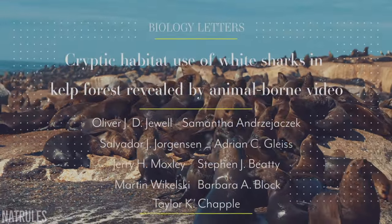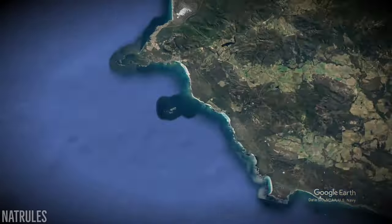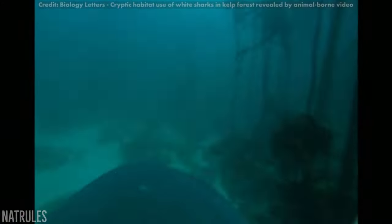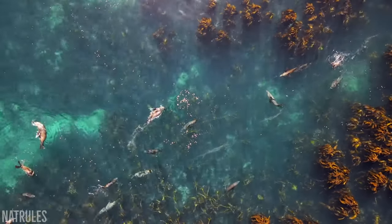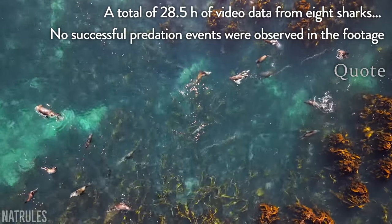Back in 2019, a research team published a study on great whites located around Dyer Island, in which they utilised cameras attached to their dorsal fins in order to reveal their hunting activity in the area. Their findings were a testament to just how proficient the seals are at avoiding sharks, with no successful hunts documented in over 28 hours of footage.